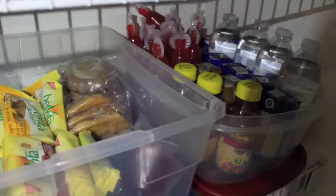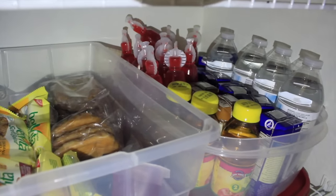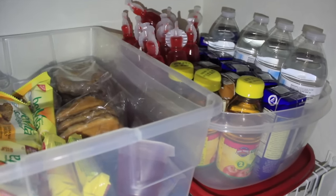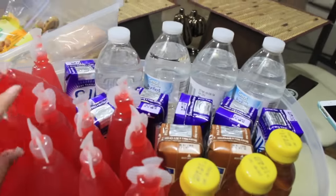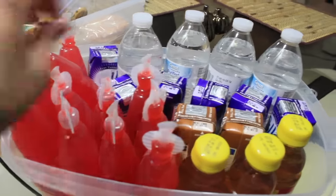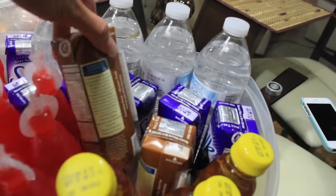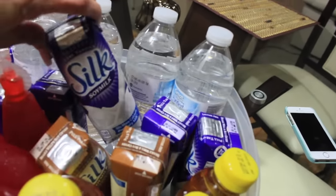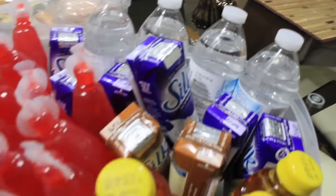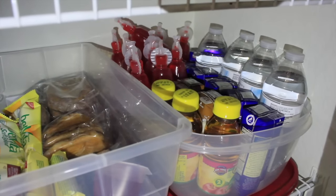So below here, as you can see in that little Tupperware, I have their drinks. So these are the drinks: the Kool-Aids, the apple juice, my daughter's soy milk, vanilla and chocolate, and then some waters. So I just grab one from this bin and they're good for the day.